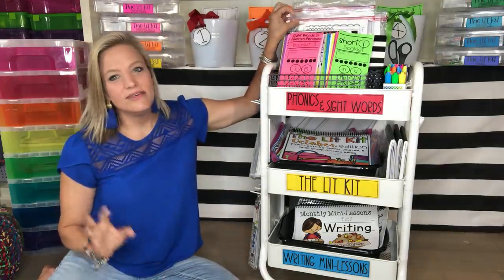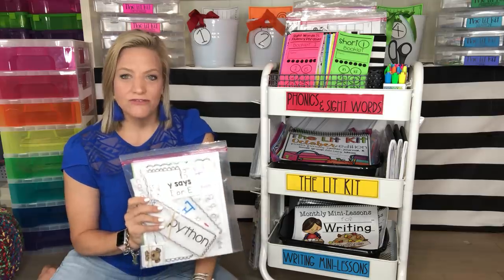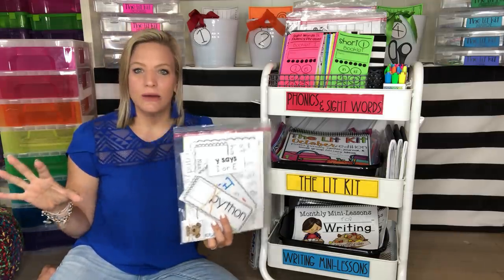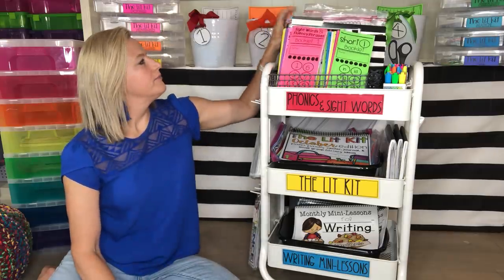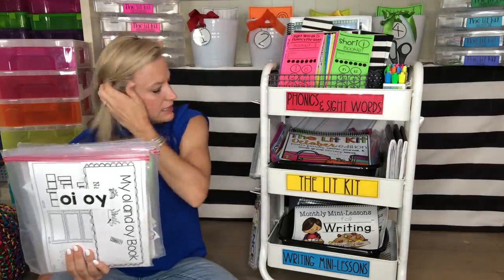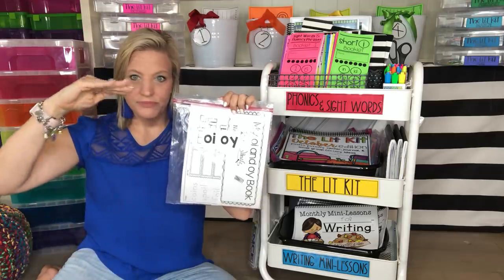The last part of phonics instruction I want to share is that I have station activities for every single pattern. This is a more complex one — 'Y says I or E.' When we're studying a new pattern for the week — usually tied to spelling instruction — I introduce the different stations we'll do that week with that pattern. In these different baggies, I've already prepped the activities students will do. In the cart I might keep four or five sets, then put others in a big scrapbooking box. I use a Sterilite five-drawer unit — Monday, Tuesday, Wednesday, Thursday, Friday — and each day's activities are in there.